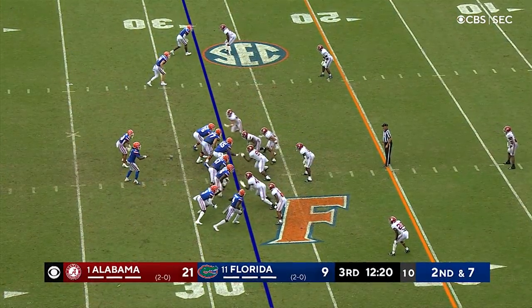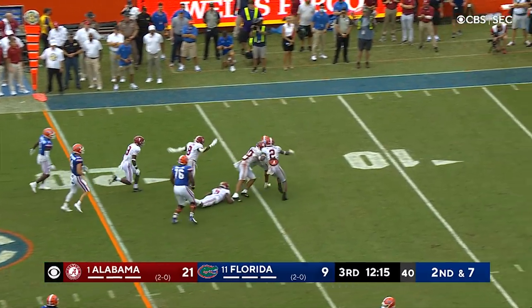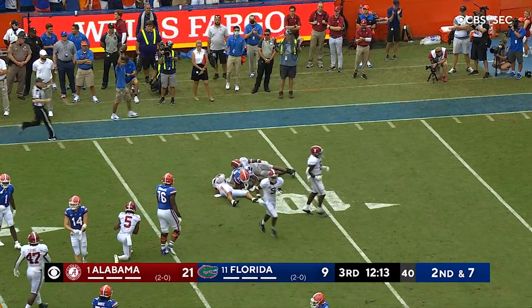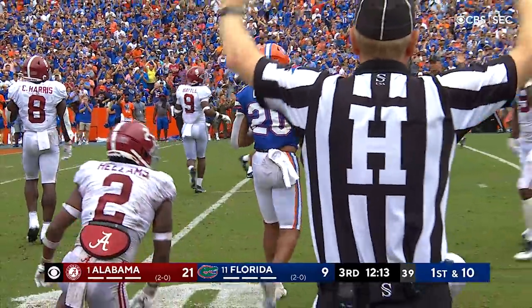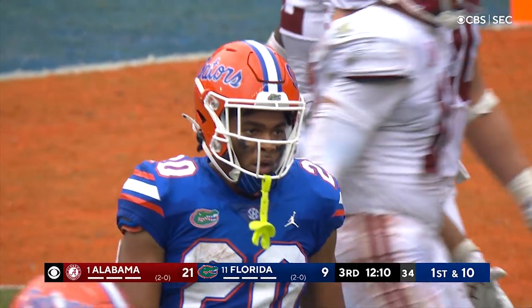Shorter is tight to the right along with Zipperer. Jones on an option toss to Davis — at the 25, at the 20, Malik Davis running hard inside the 15, and finally brought down at around the 11 yard line. A brilliant run from Malik Davis, the Gators moving the ball against the Alabama defense.